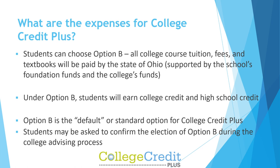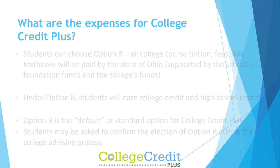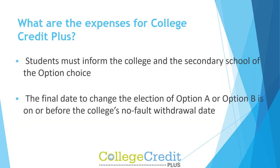Students can choose Option B, where all college course tuition, fees, and textbooks will be paid by the state of Ohio, supported by the school's foundation funds and the college's funds. Under Option B, students will earn both college credit and high school credit. Option B is the default or standard option for CCP. Students may be asked to confirm the election of Option B during the college advising process. Students must inform the college and the secondary school of their option choice. The final date to change the election of Option A or Option B is on or before the college's no-fault withdrawal date.